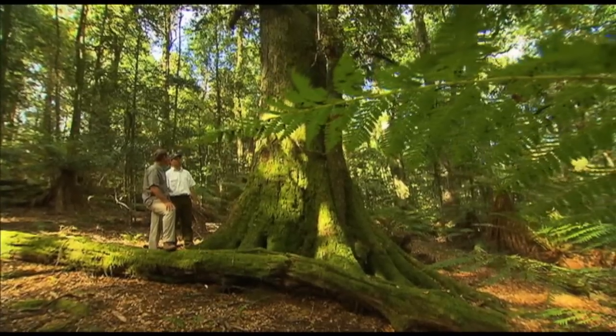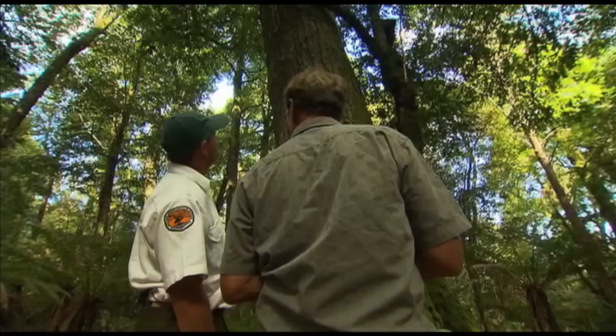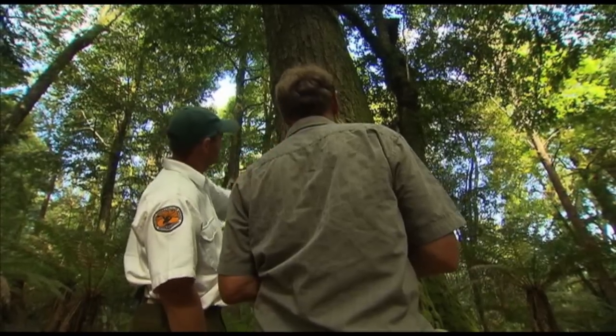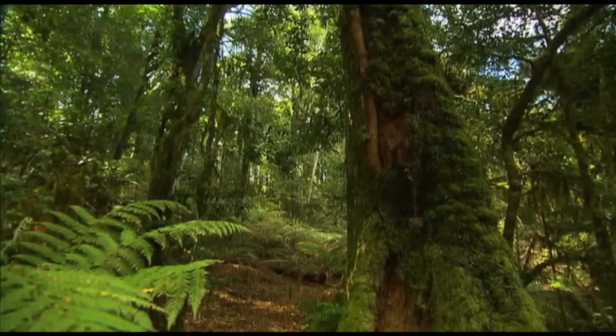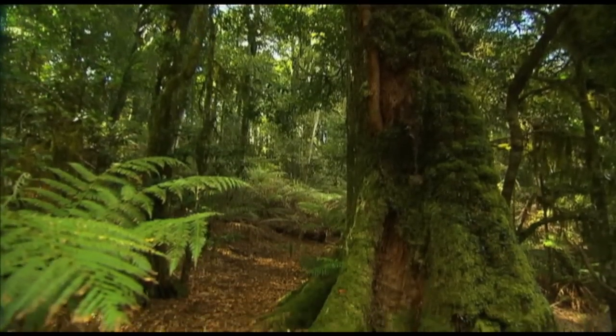Peter, you're telling me that these trees are a barometer for climate change, global warming? Given that we're at the southernmost point of where they grow on Barrington, they are potentially retracting further up the escarpment due to changes in temperature. Some people believe we can use them as a barometer for climate change and the heating up of the planet.